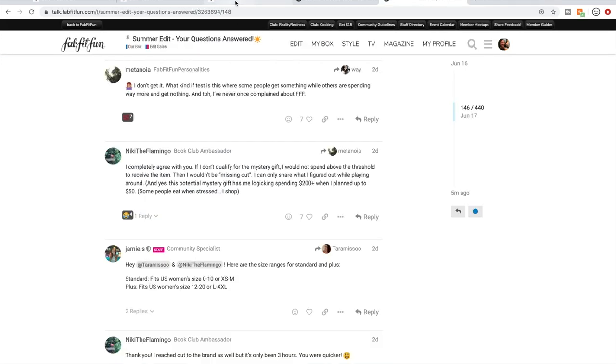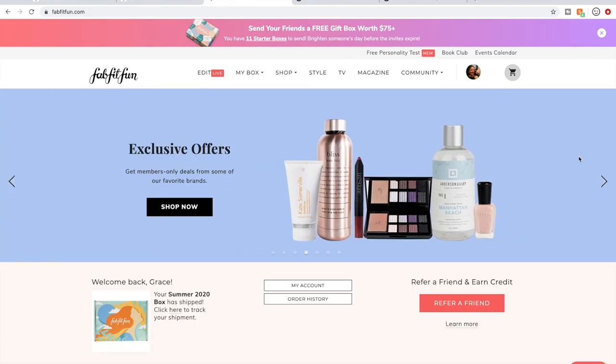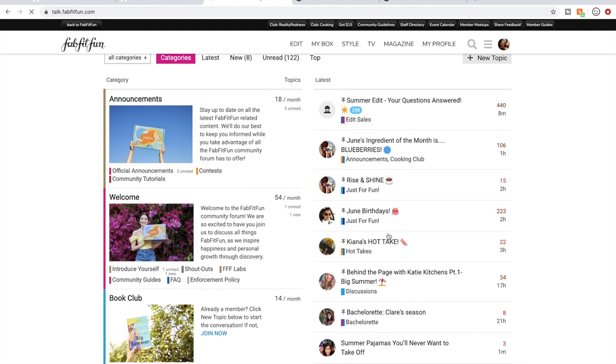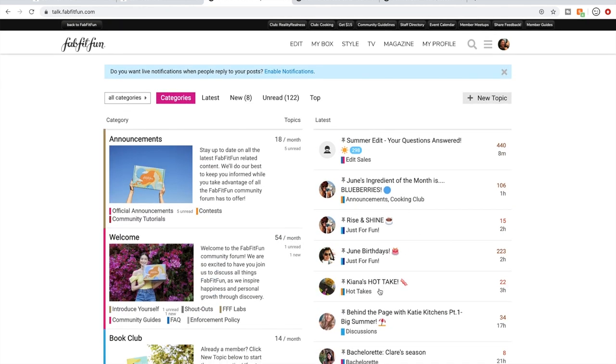Something I really love about FabFitFun is the community forum. I have two threads open that I've been following. To get there, go to the FabFitFun homepage, hover over 'Your Community,' and click 'Forum.' That takes you to the forum homepage where all the threads are on the right-hand side. People start threads about all kinds of stuff, and the women in this forum are awesome — super helpful to each other. Definitely check out the forum to have conversations with other FabFitFun members about items in the sales.